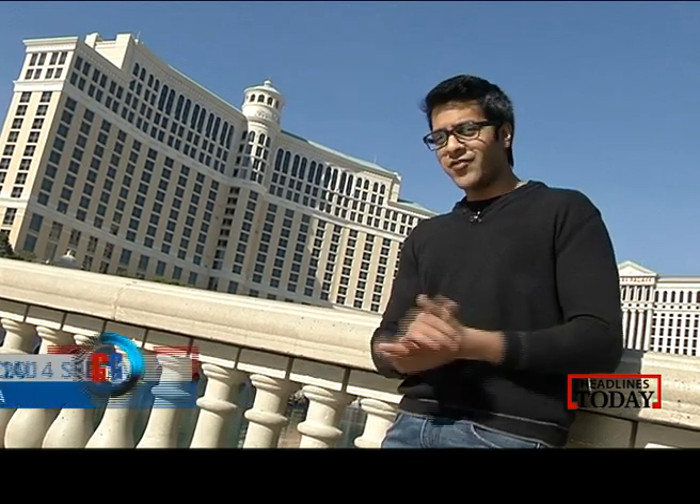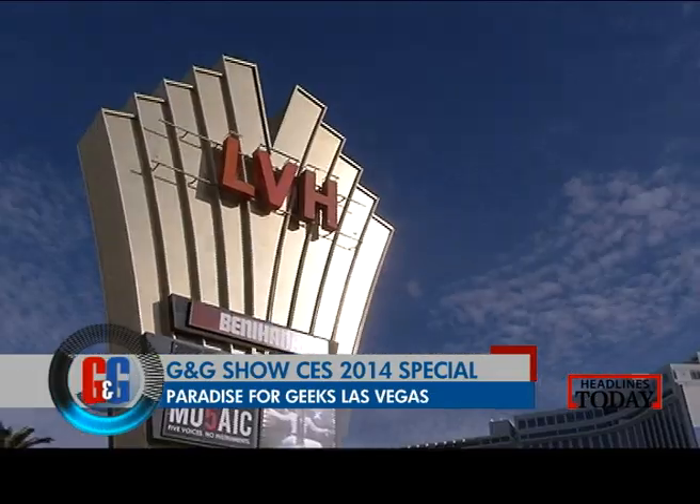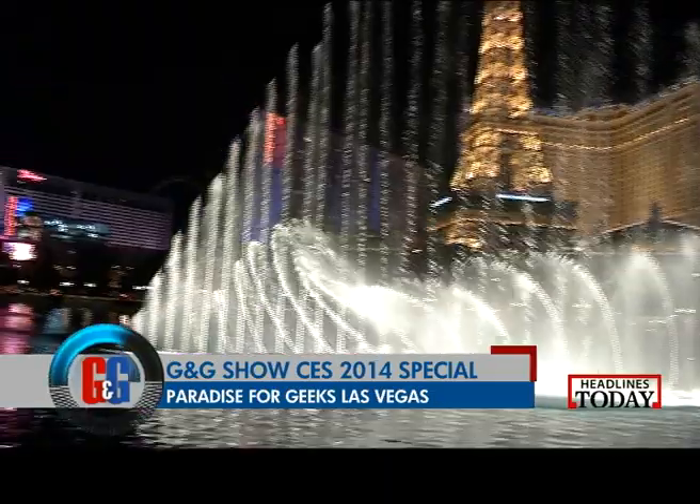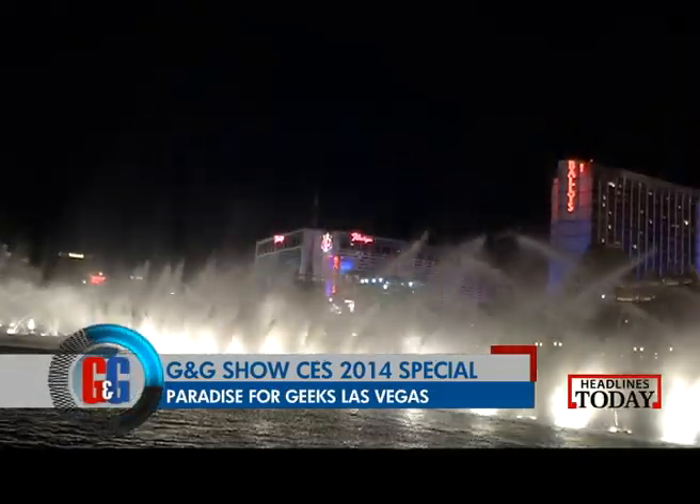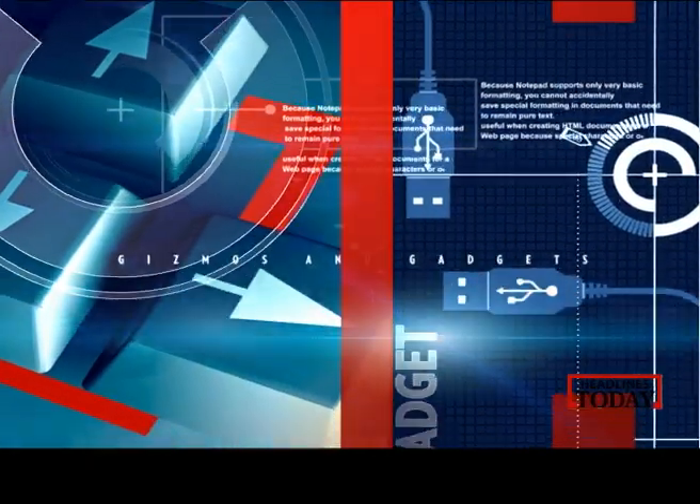The Consumer Electronics Show 2014 has now come to an end and so has our journey. What better way to end it than near the fountains of the famous Bellagio in Las Vegas. If you have any comments, queries or suggestions, tweet us at HLT GNG Show. You can also email us at htgg@archstuck.com. Thanks for watching and stay tuned to Headlines Today. We'll see you next time.